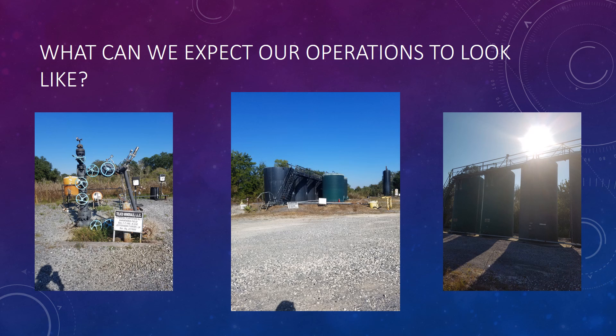Moving forward, what can we expect our operation to look like? I was able to schedule a field trip to a production site of a company near our area of interest. The above photos show what our site may look like and what production equipment we may need. Once we decide on an area we believe to be capable of producing, we will move forward to analyze what equipment will be required to develop that location, exactly how much money will be required, if the location is accessible, and if we want to drill the prospect or hand it off to another company.